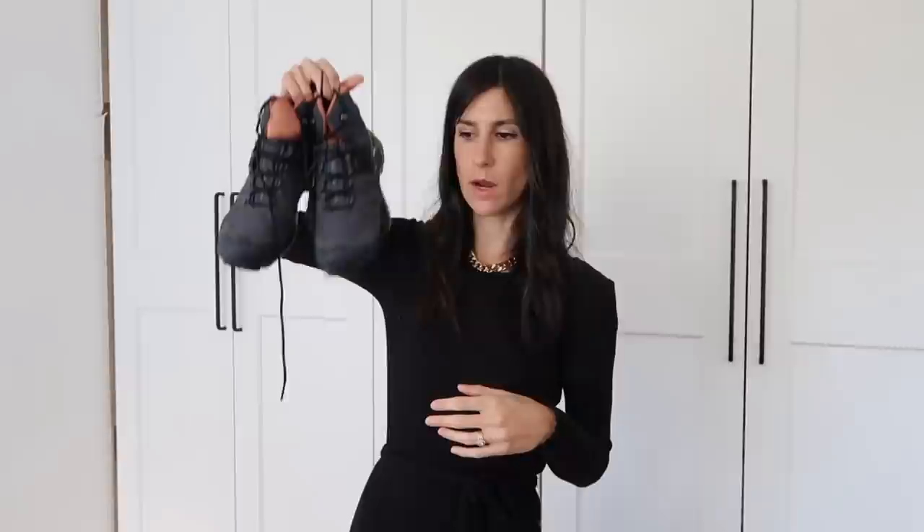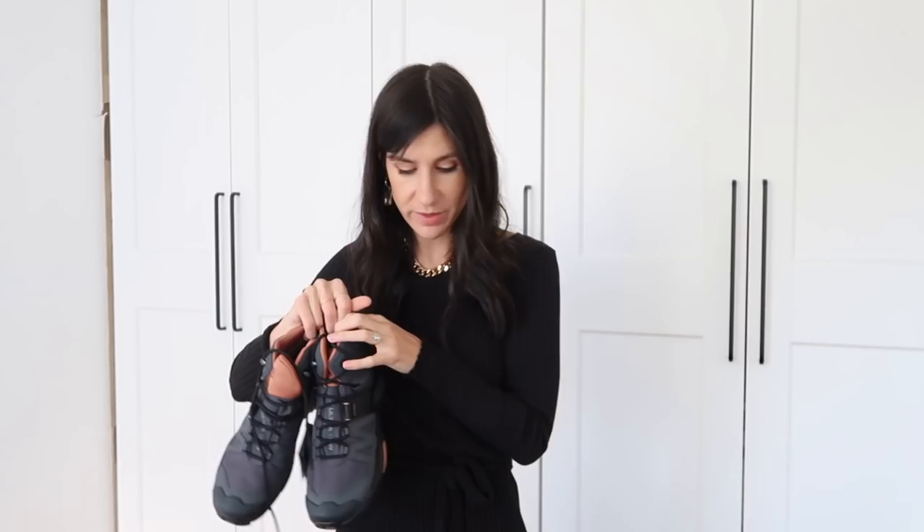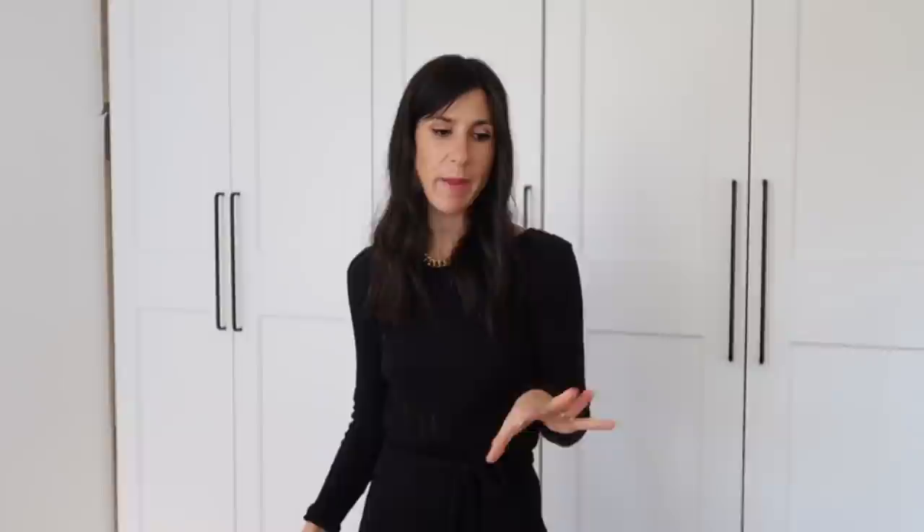My hiking boots are the Salomon X-Ultra 4Mid GTX women's in a UK size 7. I tried Merrell but they were too narrow for my wide feet; Salomon works well for wider feet. I'd recommend trying hiking boots in store rather than online, or ensure a good returns policy. They're very comfortable and cushioned, with nice cushiony socks to match. I'll be packing everything into my July carry-on suitcase with packing cells, organizing by type.